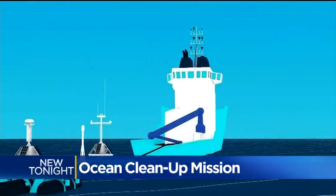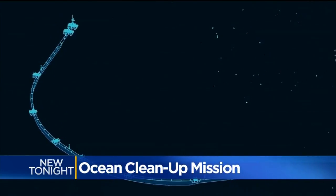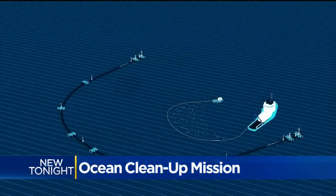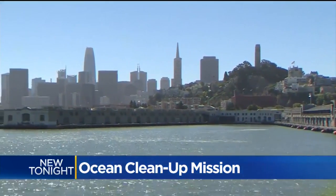Here's how it works: once the collection system is towed to the garbage patch, it floats freely with ocean currents and forms a U-shape to corral the trash. A skirt about 10 feet deep will catch the plastic, and a ship will then collect it and bring it back to San Francisco to be recycled.